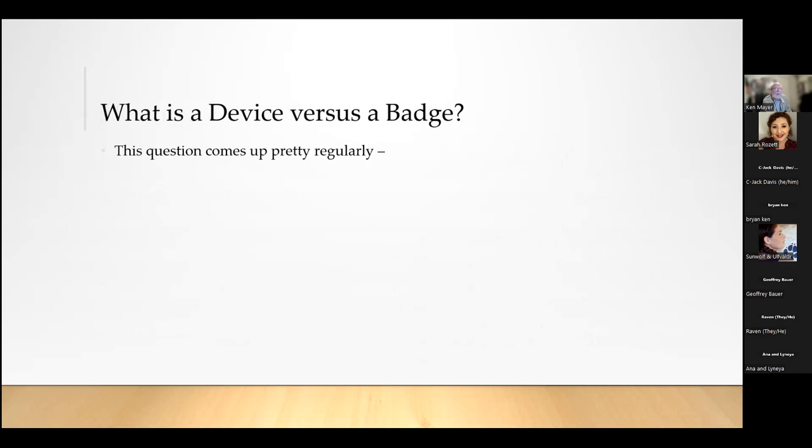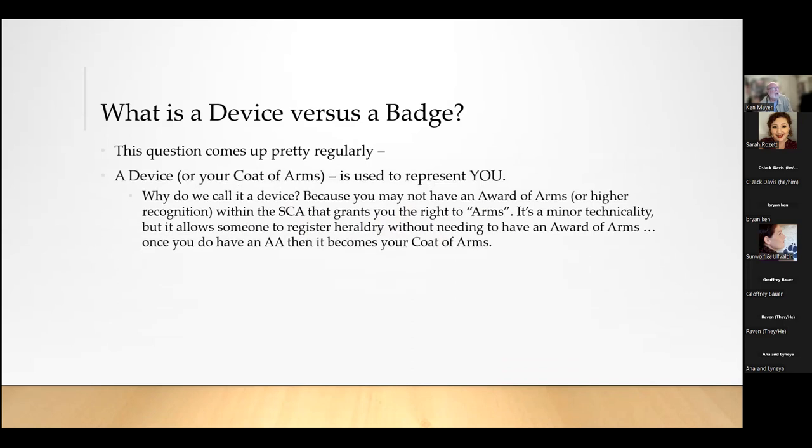An attendee asked before class about devices and badges. A device is what becomes your coat of arms — it's used to represent you personally. When you get an award scroll, your coat of arms tends to be on it. We call it a 'device' because you may register your armory before you have an Award of Arms or a higher-level award that grants you the right to arms. It's a minor technicality, but it allows you to register without worrying about it. When you do get your Award of Arms, your device becomes your coat of arms.